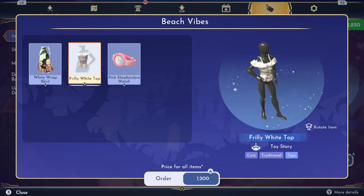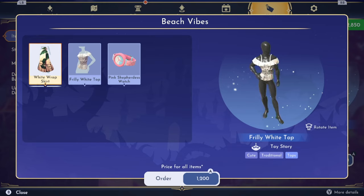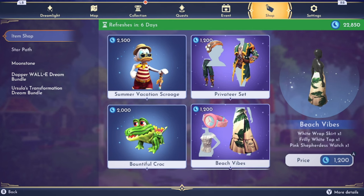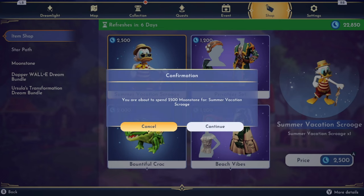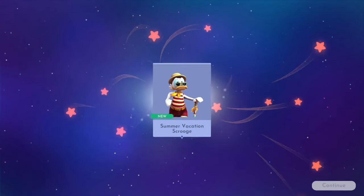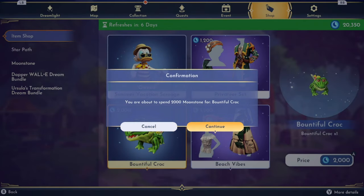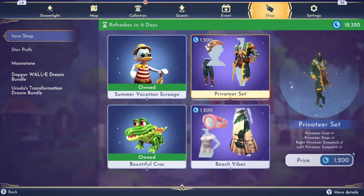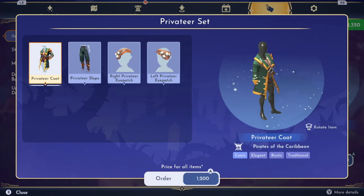Pink Shepherd — I like this frilly white top but I can't think I'd ever use it. I don't really like the big skirt; in this game when you walk it kind of explodes. Okay, let's get Summer Vacation Scrooge! Bountiful Croc we are of course going to buy, and then the Privateer set — I am going to get the Privateer set. This looks really cool; I saw the spoiler or the leak. Oh this does look very very cool.